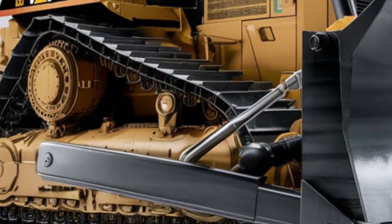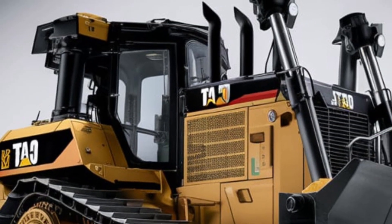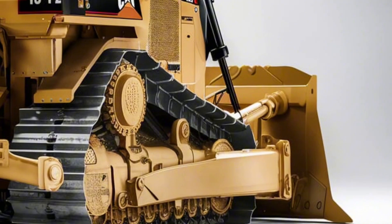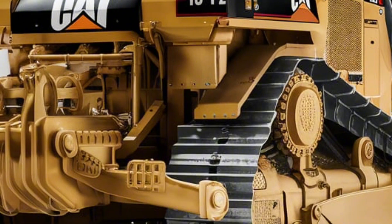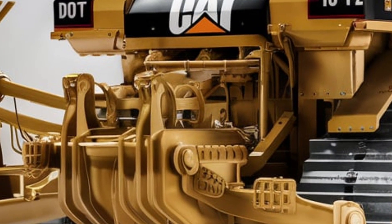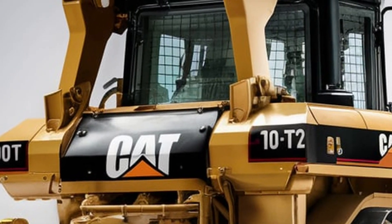Now let's talk performance. The 2025 D10T2 is powered by a Cat C27 ACERT engine delivering up to 766 horsepower — more than enough for heavy-duty ripping, pushing, and dozing applications. It's designed to move more material at a lower cost per ton. The torque divider and transmission system have been fine-tuned for maximum efficiency, while the load-sensing hydraulics ensure responsive and powerful blade and ripper control.